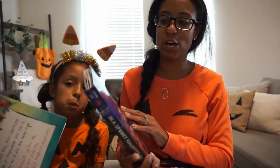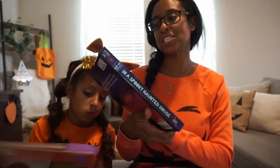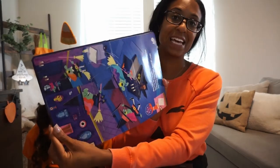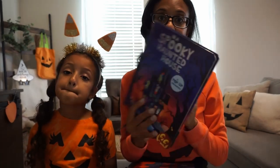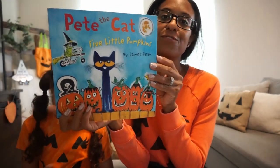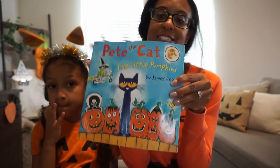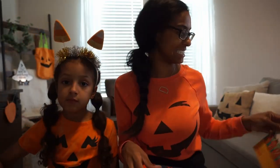The next one, if your kiddos love a pop-up book, is 'In a Spooky Haunted House.' This book is really cute and sweet — kids always love a little pop-up book. The next one is Pete the Cat: The Five Little Pumpkins. Pete the Cat books are such classics, and this is a really cute one that's great to help with counting and all of that.